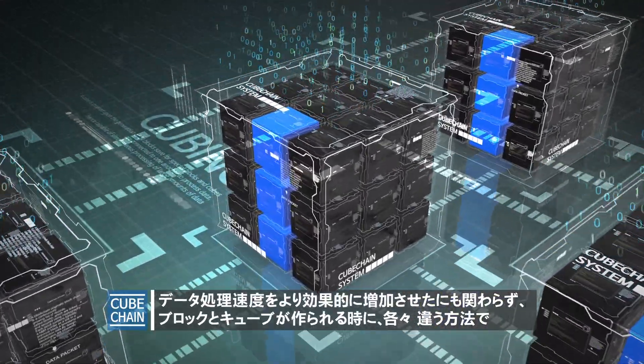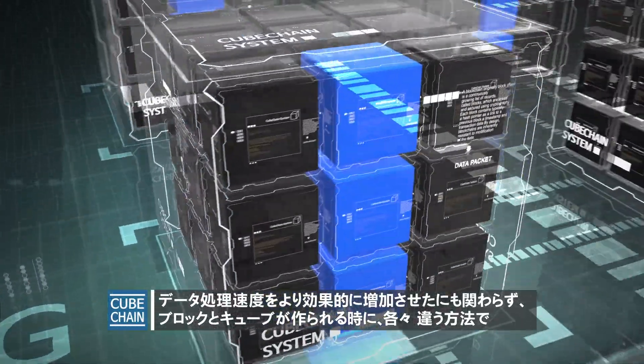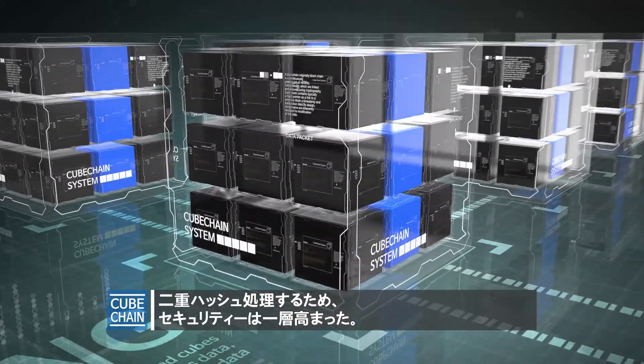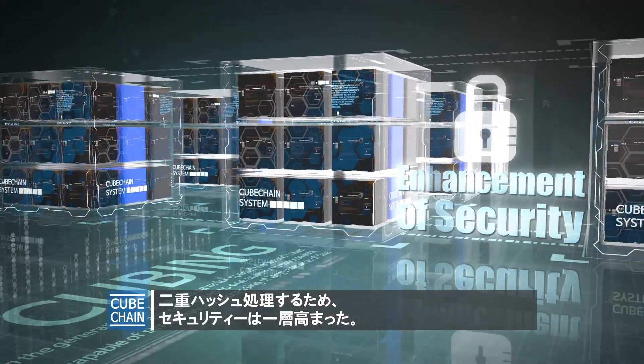CubeChain ensures not only remarkable improvement in data processing speed, but further enhancement of security. That's because when blocks and cubes are created, double hashing is processed in a completely different way.